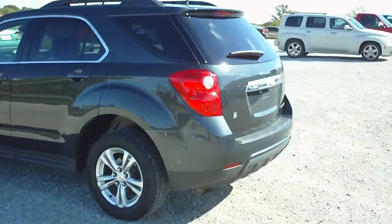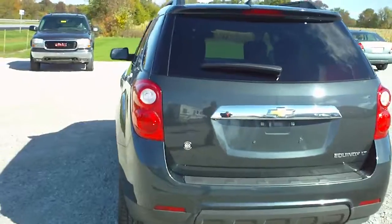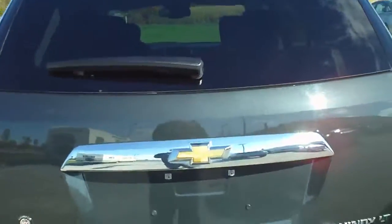This is a 2013 Chevrolet Equinox, stock number 2521A. This is a 2LT in ashen gray metallic.